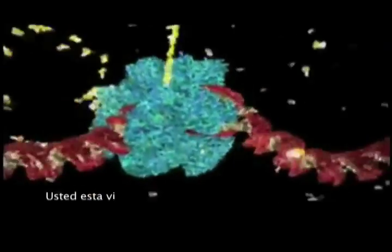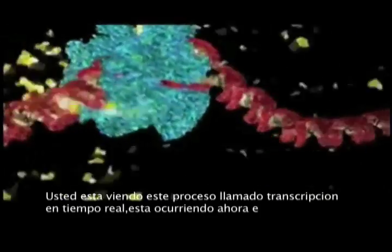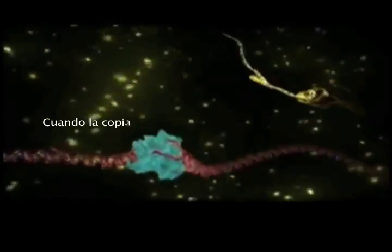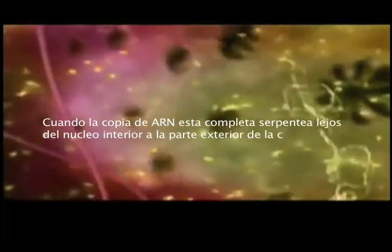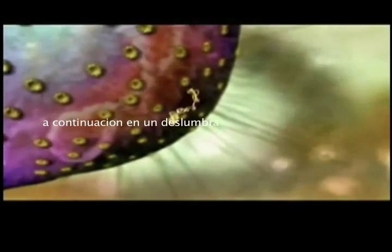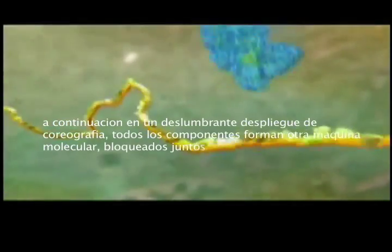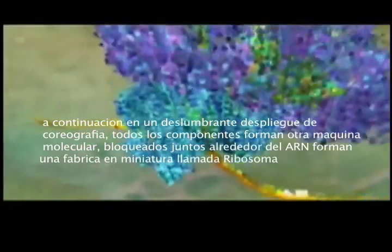You are watching this process called transcription in real time. It's happening right now in almost every cell in your body. When the RNA copy is complete, it snakes away from the nucleus and into the outer part of the cell. Then, in a dazzling display of choreography, all the components of another molecular machine lock together around the RNA to form a miniature factory called a ribosome.